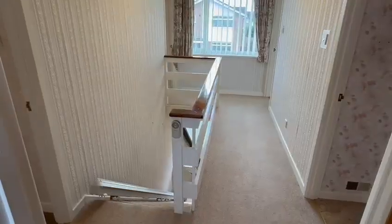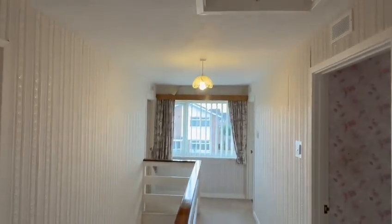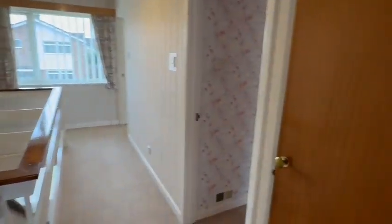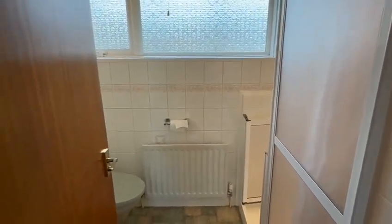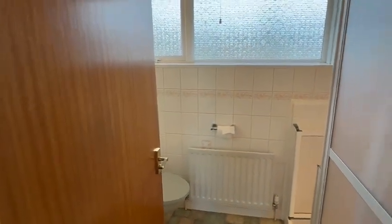So the stairs come up from the hallway to the first floor landing here with access hatch above me to the loft space. Useful airing cupboard here also housing the central heating boiler. Then the shower room behind me, with the shower to the side here behind the door, WC and wash basin.